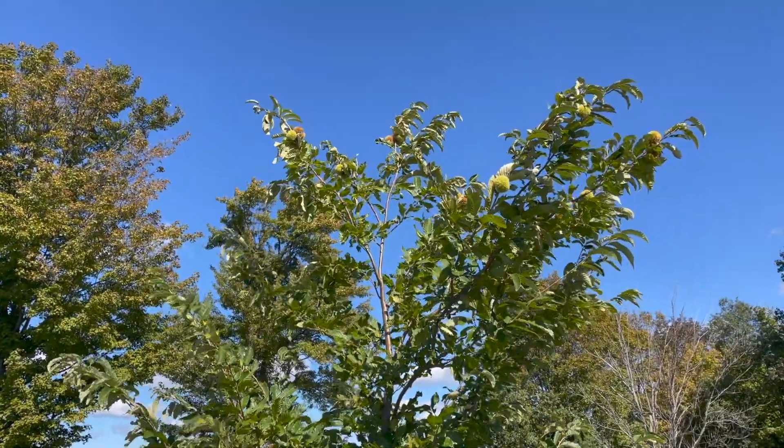Hey everybody, it's John, Lake Erie Chestnuts. It's September 29th and I came out to check on the burrs. Things happen fast this time of year and these burrs are already starting to drop. They were completely green less than a week ago.